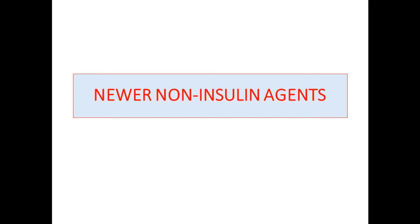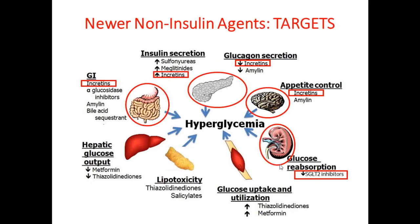Now let's move on to the newer agents. Using the same ominous octet, we now have different organs in play: the gut, the brain, the kidneys with the SGLT2 inhibitors, and the pancreas—not just beta cells but now alpha cells in the last 10 years with incretin mimetics. These were different mechanisms of hyperglycemia that were wholly unaddressed by previous agents.